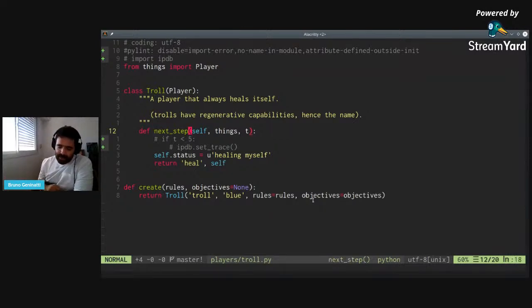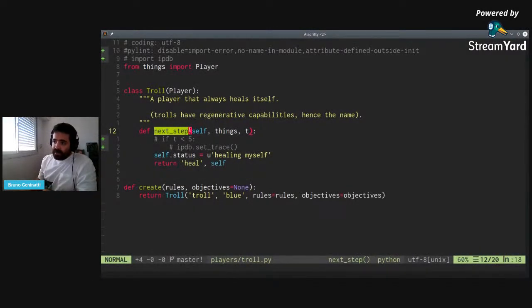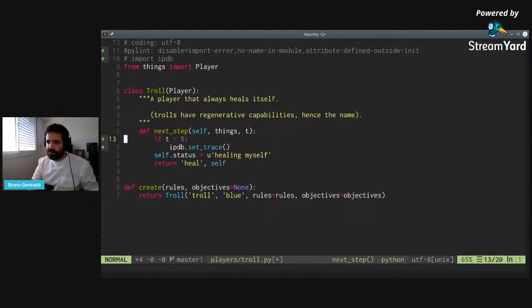The most important part is the player class itself. The troll has only one method defined: next_step. Next step says what the player will do at each instant. It receives context about the state of the game at the beginning of an instant and returns what the action of the player is for that instant. This method must always be defined — if we don't define it, the game won't know what we want to do. It will always receive two arguments: T, which is the instant in the game, and 'things', which is a dictionary of the things in the game.